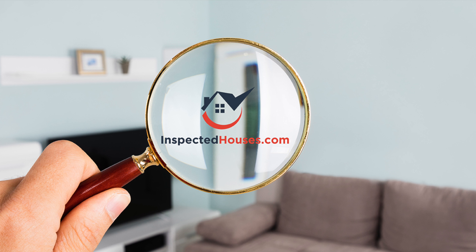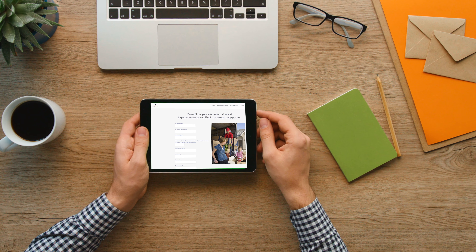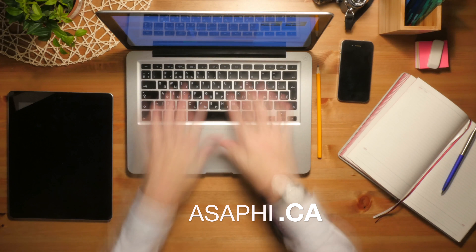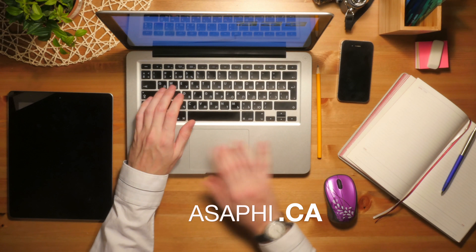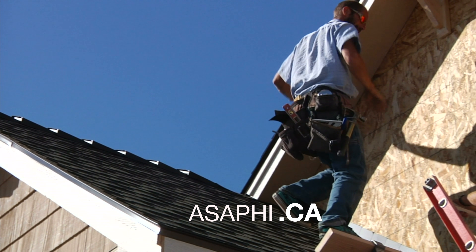InspectedHouses.com and our home inspector members like ASAP Home Inspections will help you accomplish all of those things. The InspectedHouses.com system and ASAP Home Inspections allows you to market all your listings, but it specializes in promoting the concept of pre-sale home inspections.